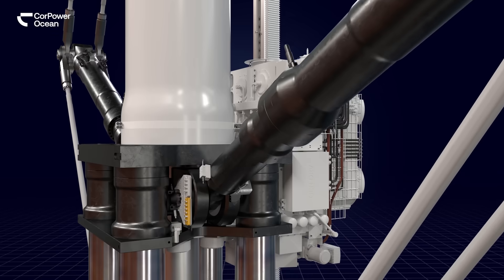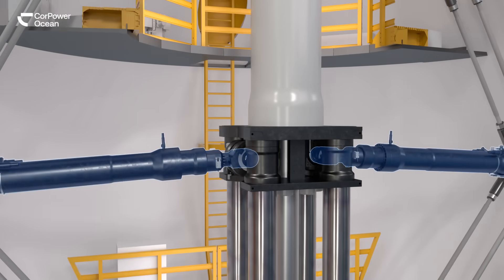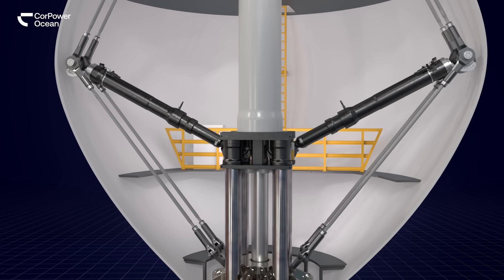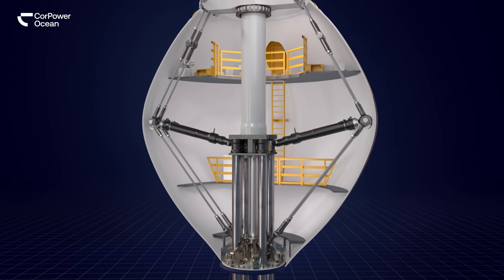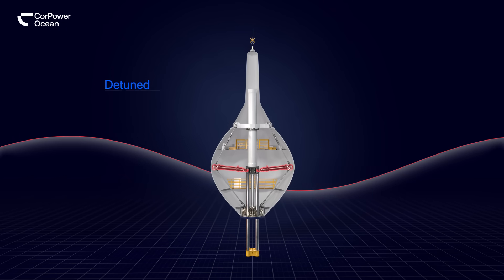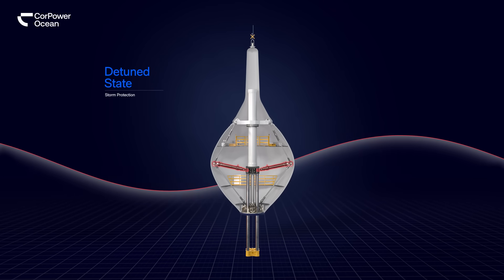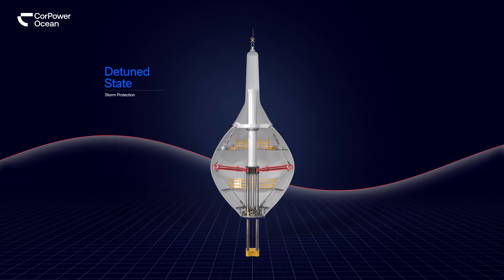The novel phase control technology allows the buoy to be tuned and detuned, altering the system's response to the conditions. In storm conditions, the detuned state creates transparency to incoming waves, similar to the survival function for wind turbines, which pitch their blades to protect from overspinning.